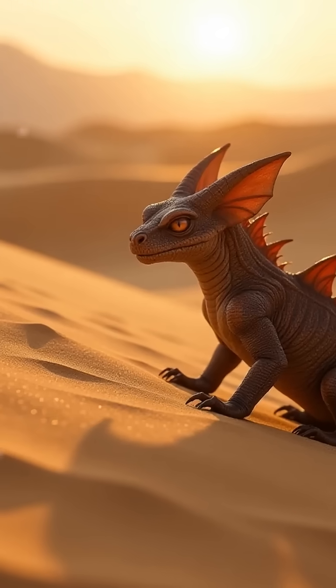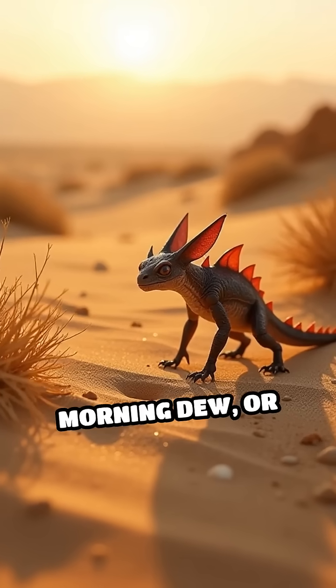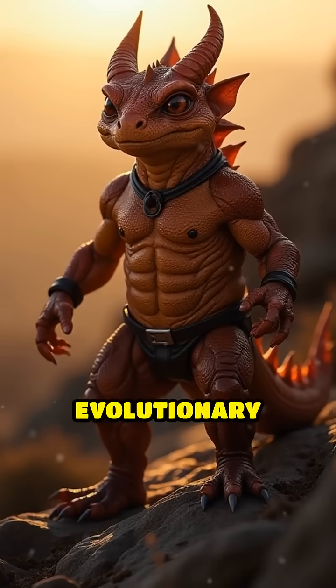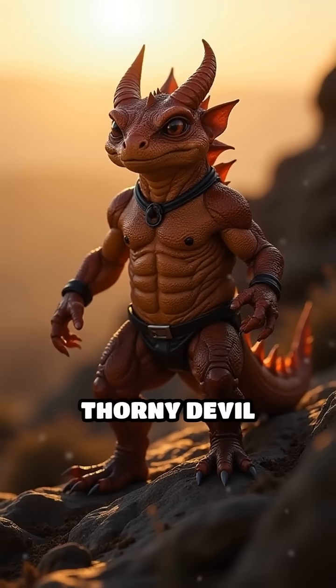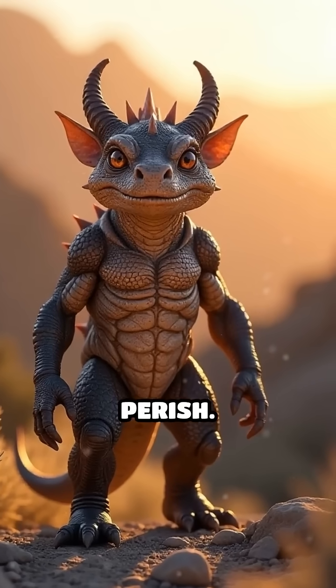This incredible adaptation allows it to gather every precious drop from rain, morning dew, or even damp sand. It's a brilliant evolutionary solution that helps the thorny devil survive and thrive where many other creatures would perish.